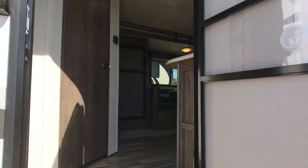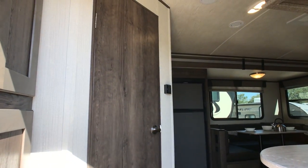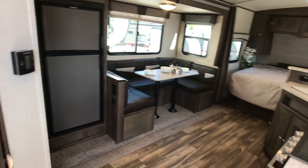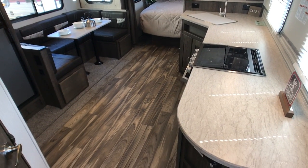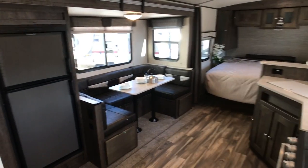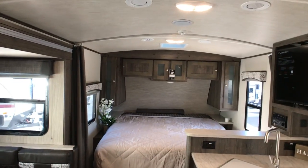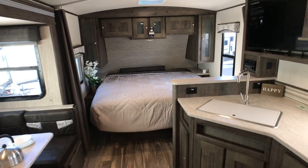Coming inside, the first thing you'll notice walking in is the bathroom is right ahead of you — which is nice if you're camping with friends or family who need to quickly use the bathroom. They can walk straight from the door into the bath without trekking across the whole unit. But look at this floor plan — the amount of counter space, kitchen space, and living space is just astonishing. This is the open floor plan design, so there's no wall between the bed and your living and kitchen space, which works really well for couples or small families who want that extra open feel.